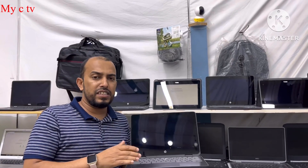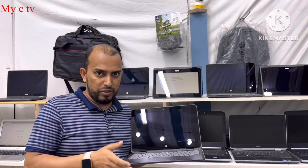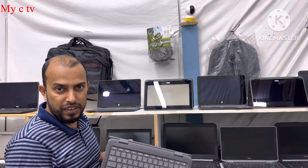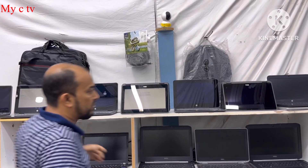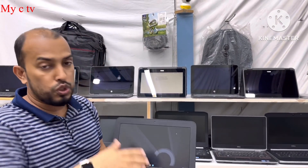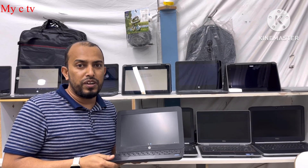For the touchscreen models I will give you a very hot price — only 170 dirhams, with touchscreen and pull-down touch. Without touchscreen, the HP is very good condition — I will give you 120 dirhams.